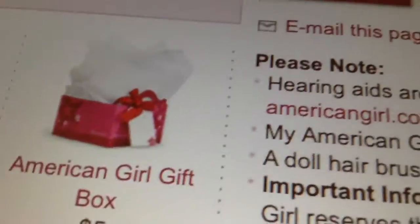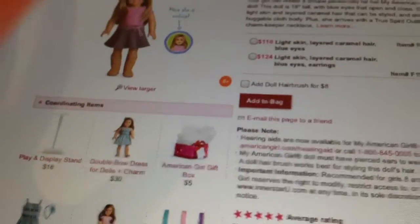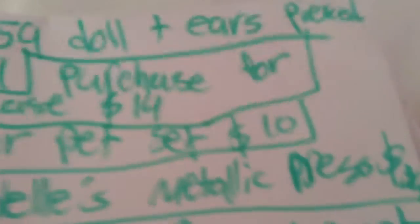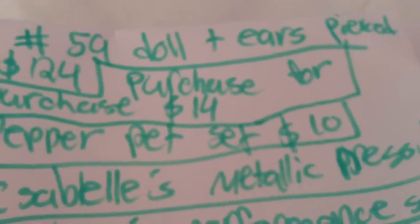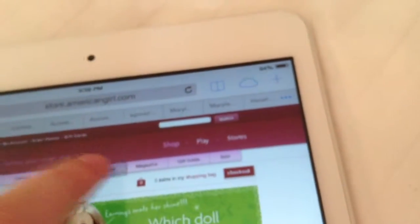We might both get the American Girl gift box for $5. Next, I'm getting the in-store purchase, which I'm pretty sure is $14, but it's not on the website — you can only get it in stores.